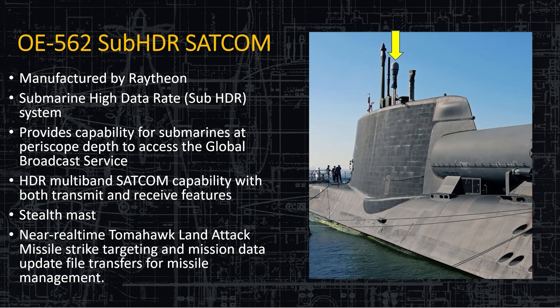The SATCOM is the OE-564 for talking to satellites, manufactured by Raytheon. It's a high data rate mast — provides everything, can receive and transmit at the same time. There are secure modes and burst capability — if you wanted to send a lot of data without being detected, you could send it in a millisecond, just burst it up to the satellite. If the people trying to intercept it aren't paying attention, they could miss it easily. Plus the mast itself is very hard to detect via radar. Notably, it supports near-real-time Tomahawk land attack missile strike targeting data and mission data update file transfers — the new version of the Tomahawks can update their target in flight multiple times, so they can launch on one target and redirect in flight in real time.